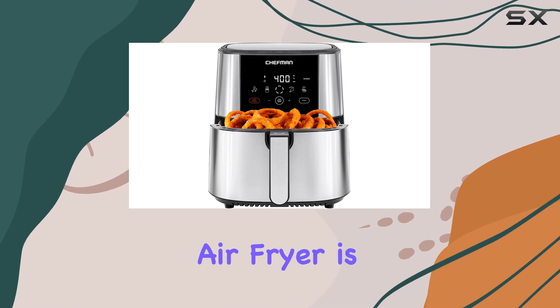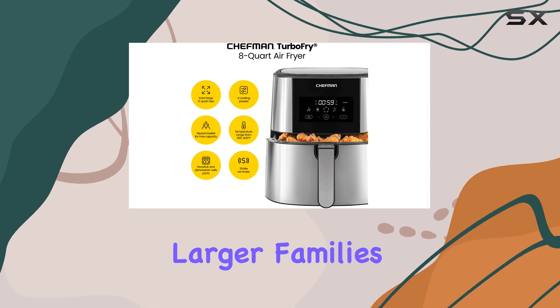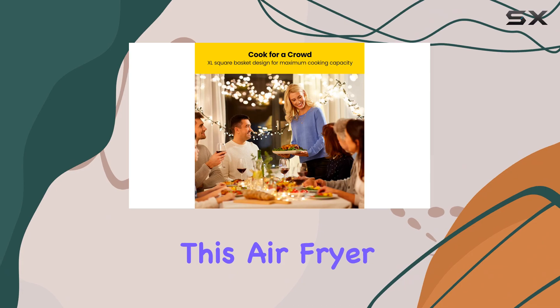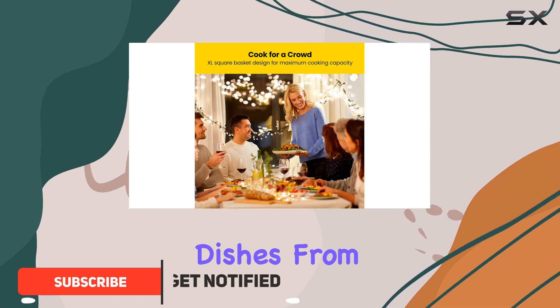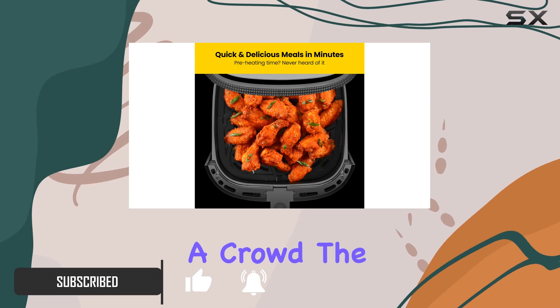The Chefman Turbo Fry Touch Air Fryer is an incredible addition to any kitchen, especially for larger families. With its XL 8-quart capacity, this air fryer can accommodate a variety of dishes, from crispy fries to tender meats, and is perfect for feeding a crowd.